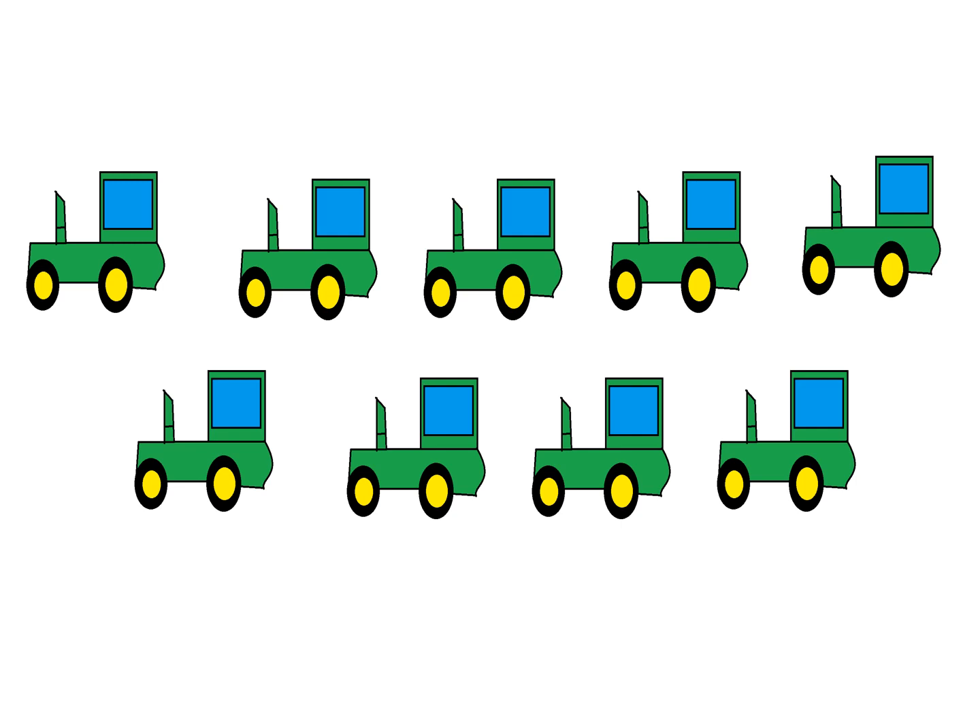How many tractors are there? 1, 2, 3, 4, 5, 6, 7, 8, 9.